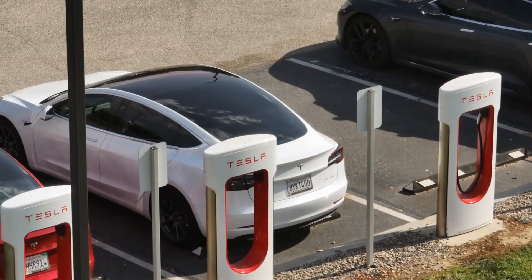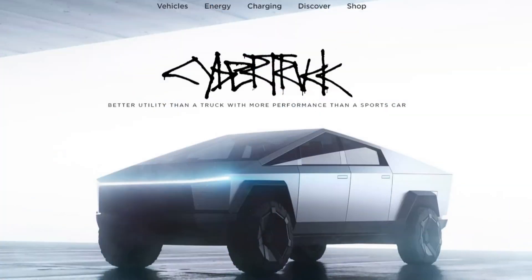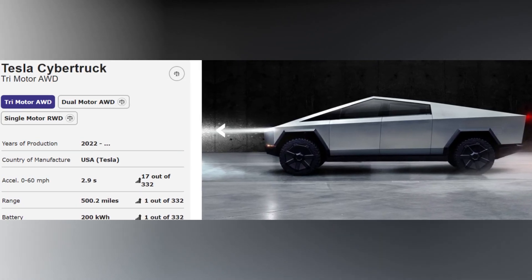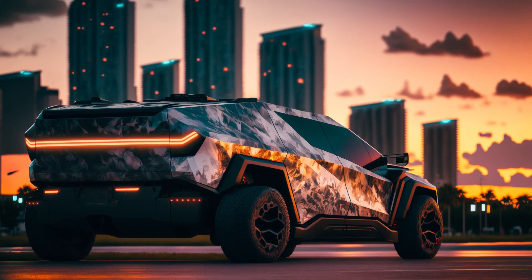Customization options. Tesla is known for its focus on customer personalization, and the Cybertruck is no exception. During the pre-order phase, potential buyers were given the opportunity to select various customization options, such as the number of motors, battery capacity, color, and wheel size. This customization approach allows customers to tailor the Cybertruck to their specific needs and preferences.